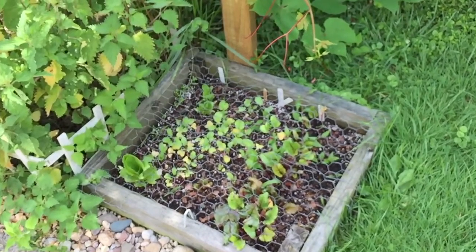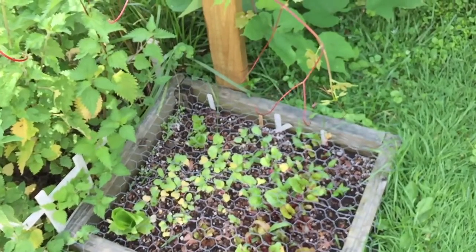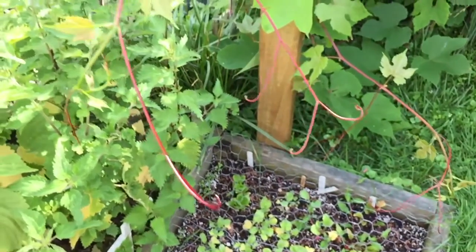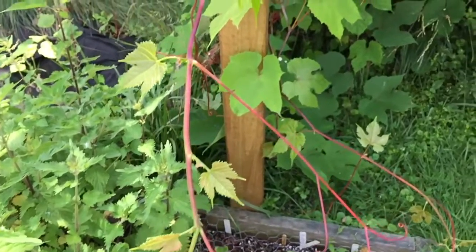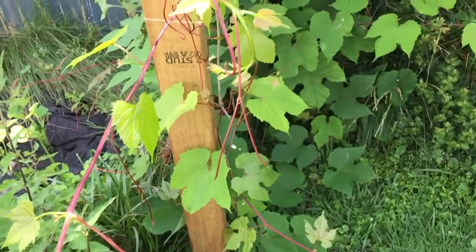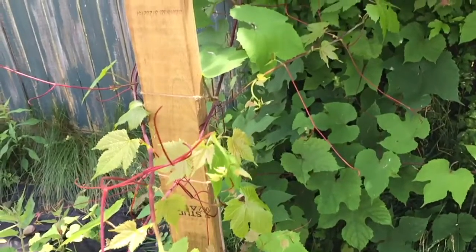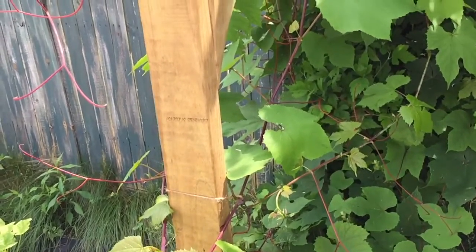Of course there's the stinging nettle plant — after I shot this I trimmed it down. Here's another little trellis I put up for these grapes. The bigger grapevine growing up the side of the house — the birds got to those before the grapes even formed. Just as the grapes were starting to come on, the birds figured it out and gnawed away at them, which is one of the reasons I was motivated to put these little trellis structures up.